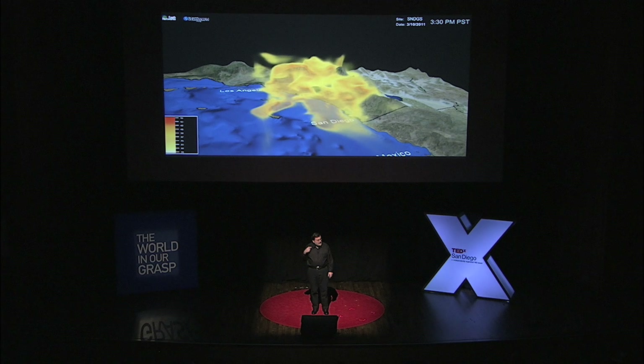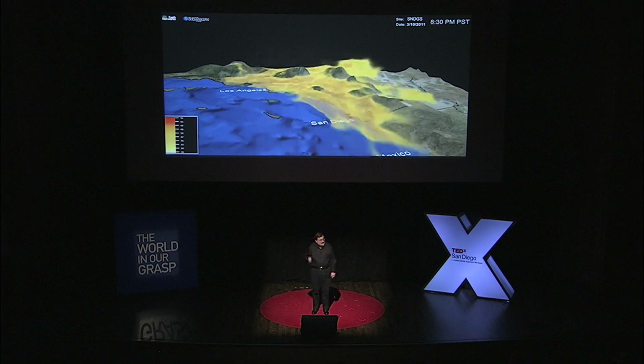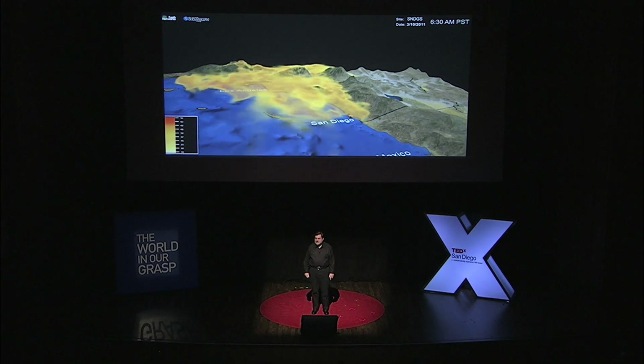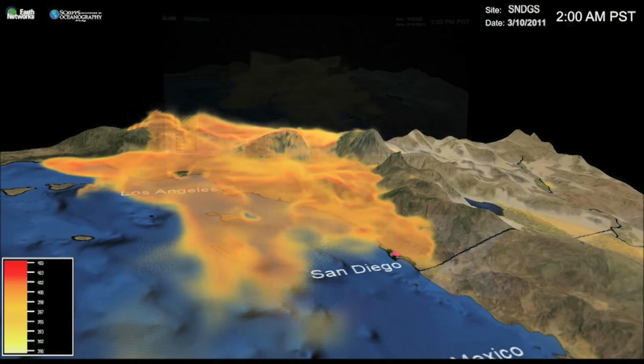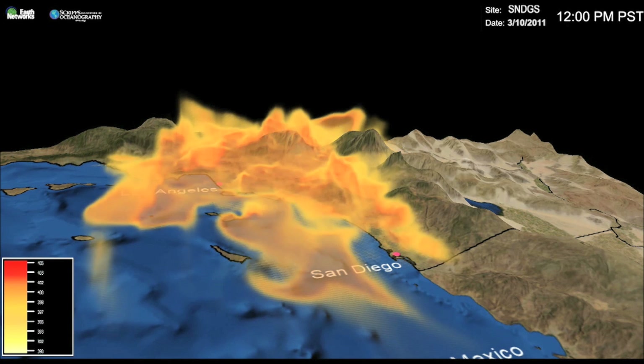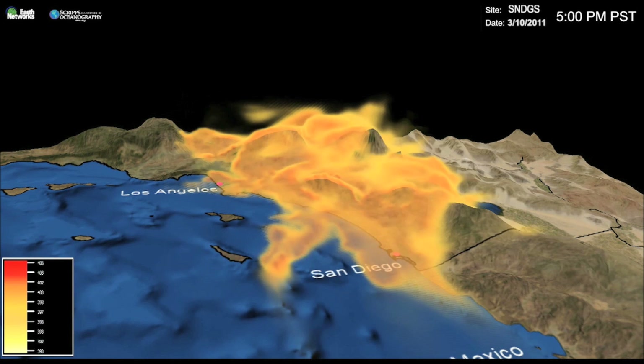This is what it's going to look like. This yellow stuff is really a scientific measurement of carbon dioxide over Los Angeles and San Diego. And I'm going to quickly explain to you how you figure out not only how much carbon dioxide there is, but where it's come from.